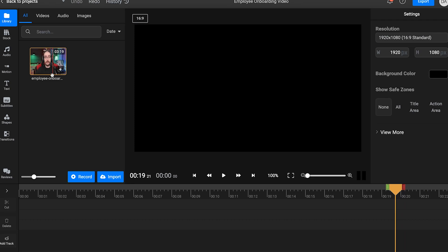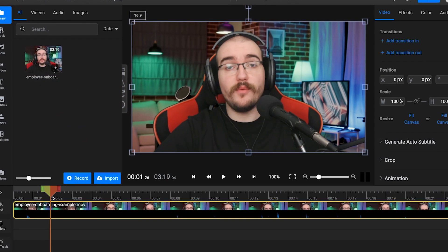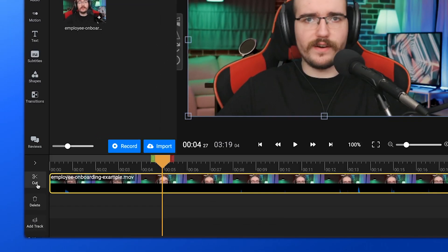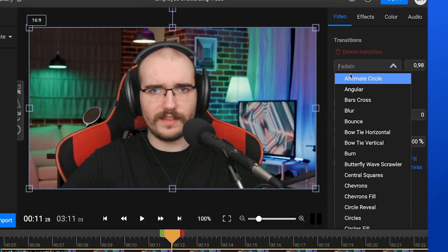Once you have all of your footage, you can start to arrange it on the timeline. You can cut out mistakes or non-essential information easily with the cut button, and add transitions between your clips by dragging them into one another on the same track and choosing a transition from the list.